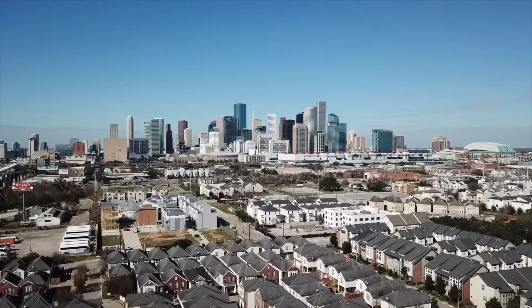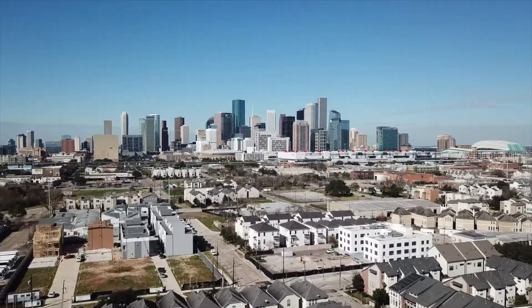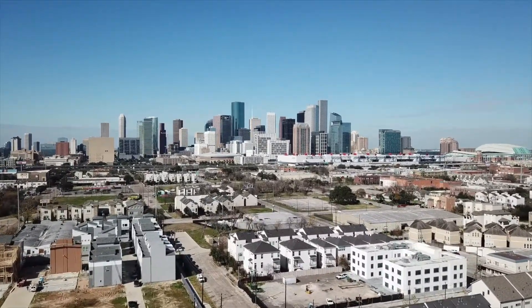Hello my friends, Katie Day with the Move Me to Texas team at Coldwell Banker. We are here today to provide you with your January market update for Houston, Texas 77003.